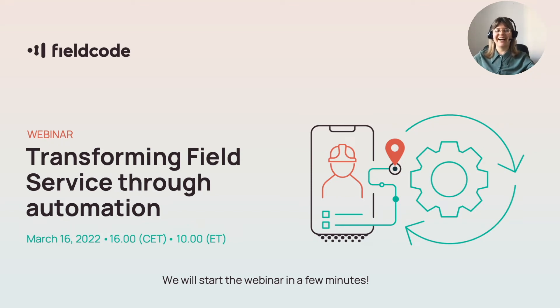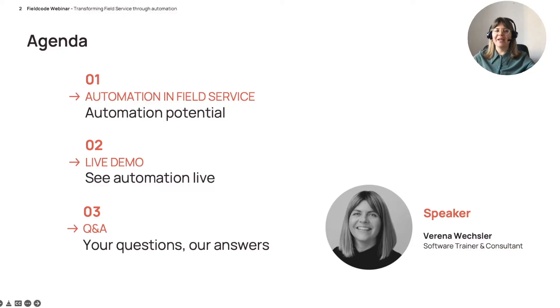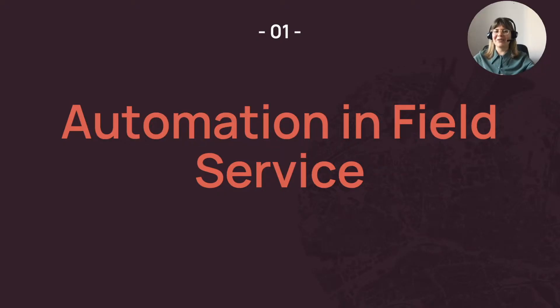Good day everyone, hi, thank you very much for joining today's webinar and for your interest in Field Code. My name is Verena and I work as a software trainer and consultant here at Field Code. I have the pleasure to be your host for today's webinar where we will present to you the great potential of automation and how it can transform your field service operation.